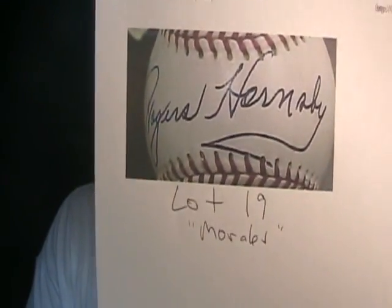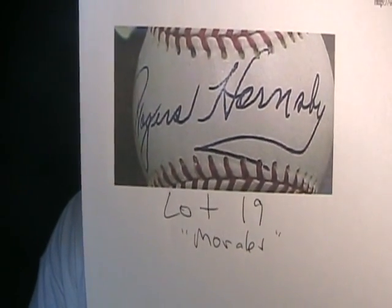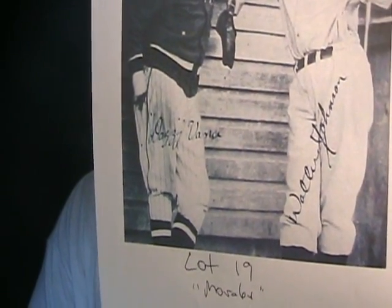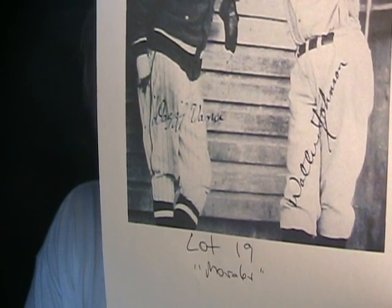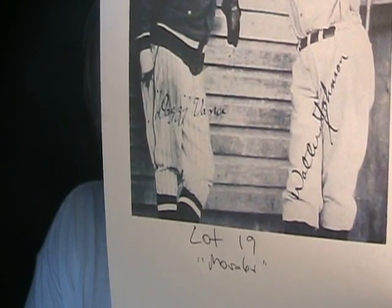Lot number fifteen — a really super shaky, just bad Rogers Hornsby, authenticated by Morales, who seems to authenticate everything that comes into his hands. A really, really bad Rogers Hornsby. And lot number nineteen — another Morales special: Dazzy Vance, brother of Dizzy, and Walter Johnson. No, that's not their autographs. But in order for it to sell, he's got it authenticated so Coach's Corner can put it up for auction. Walter Johnson's autograph doesn't look anything like that. It's incredible.